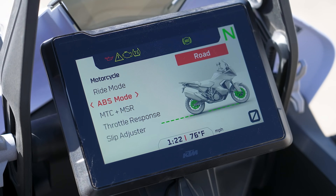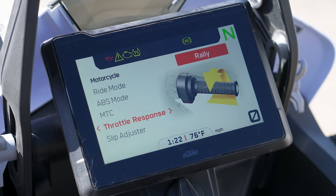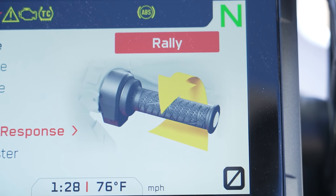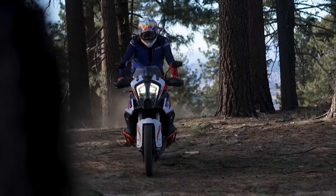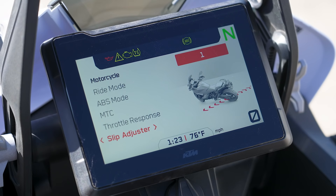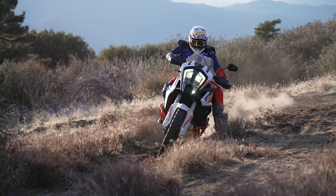Rally mode gives you the ability to fine-tune every parameter in terms of power delivery. You can pick throttle response from sport, street, off-road, or rally — which is really snappy off the bottom and tapers off on the top to give you a lot of control in the dirt. You can also adjust the amount of slip or slide through nine levels, one being least restrictive and nine the most, tunable on the fly.